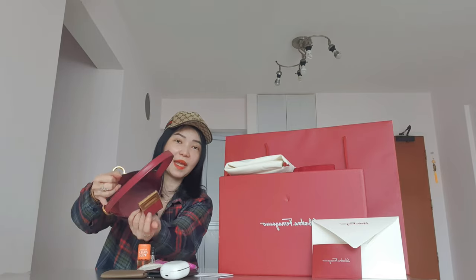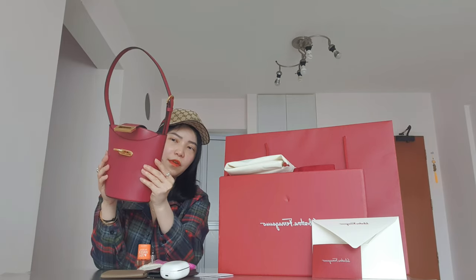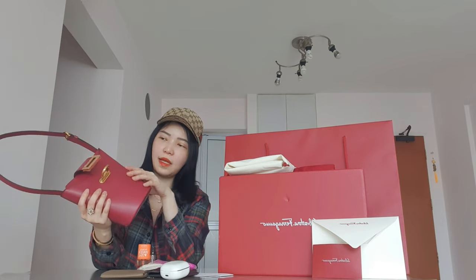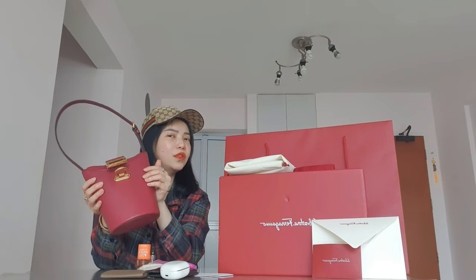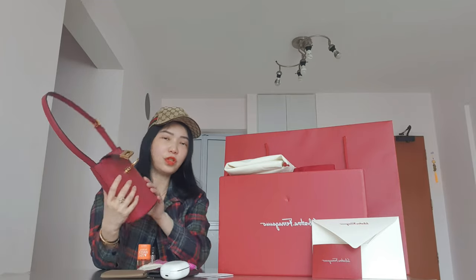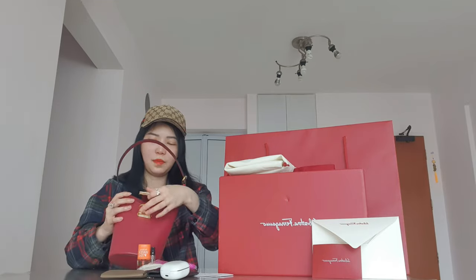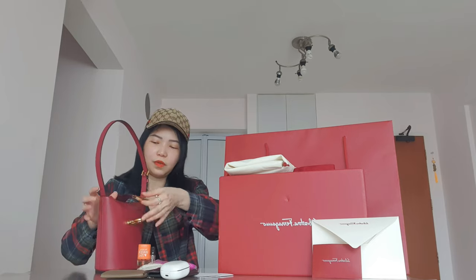The leather is smooth and soft — a little different from my museum bag, which is more sturdy and not as soft. They're very different altogether but this one looks very good and premium.